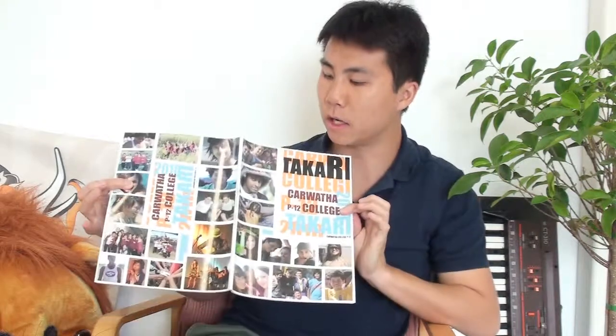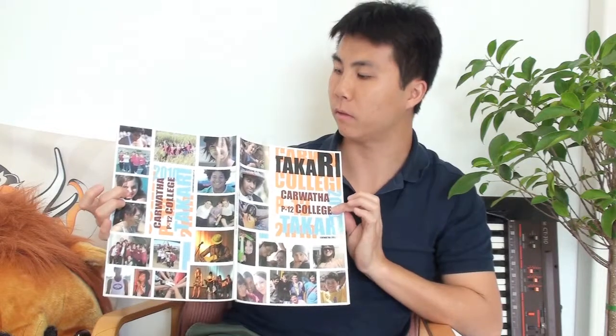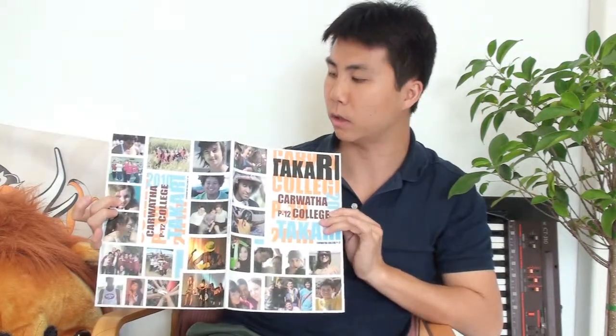This is a fantastic cover with nice small images collaged throughout the whole cover, so great memories for the whole year for 2010. This is a full colour gloss cover, so nice and shiny.